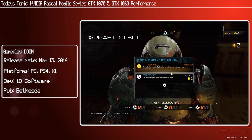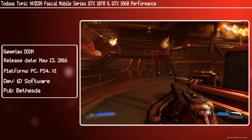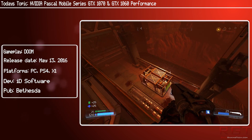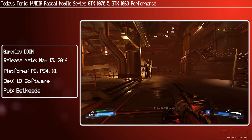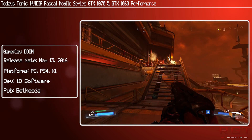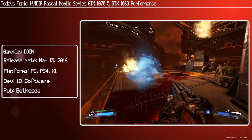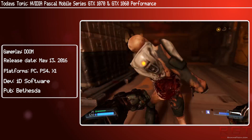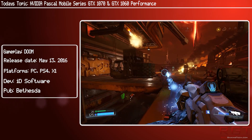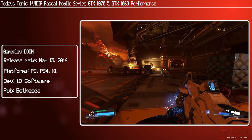GTA 5 hits it hard — 1080p max is 48 fps, and 2160p max is a very poor 17 fps. But GTA 5 with everything cranked is a resource hog, and at 1080p medium you're looking at 100 fps, which is pretty respectable. Shadow of Mordor does much better: 121 fps at 1080p max, 47 at 2160p max, 151 at 1080p medium, and 66 at 2160p medium.